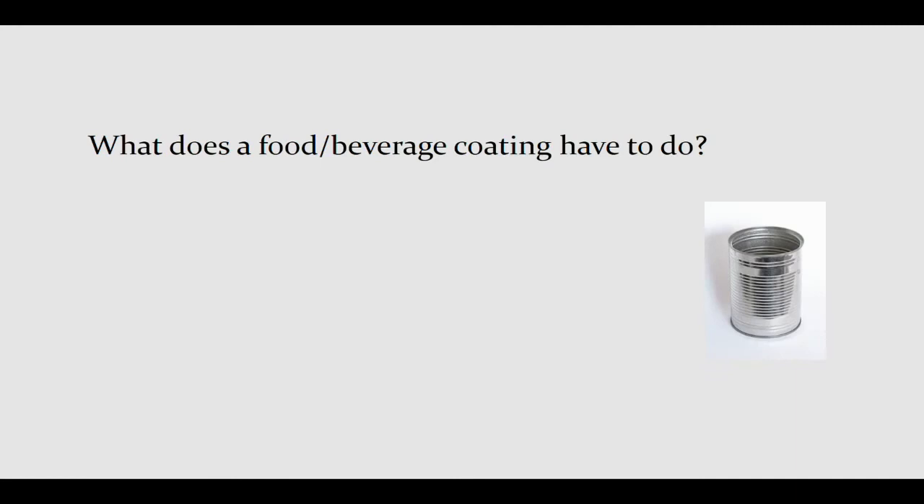What does the food-beverage-coating combination have to do for us? It has to do a lot of things. Most importantly, it must protect can integrity — whatever is going in must not corrode the metal, even under really harsh conditions. A lot of our canned foods are actually sterilized in the can before it's sealed, so you have food sitting in contact with the coating under extremely high temperature for some period of time, and the coating must maintain its integrity through that process. It also has to be tough enough to prevent failure if the can is dinged or dented.